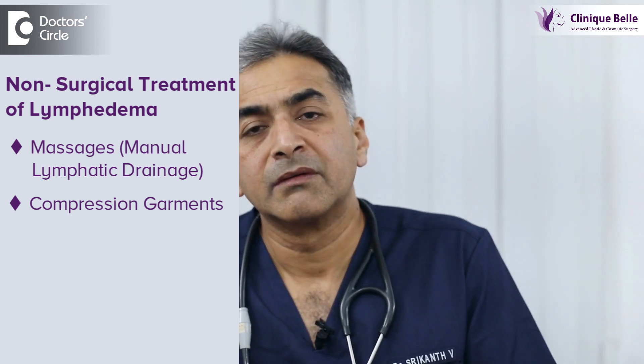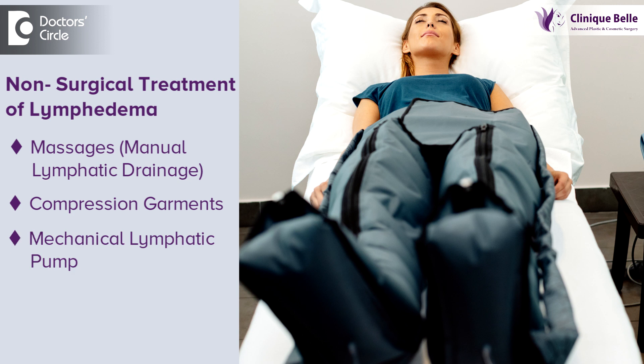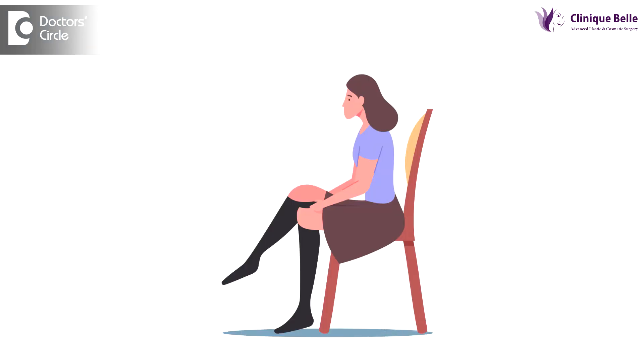If you do not want surgery, the other option is to use a mechanical lymphatic pump. These are specialized instruments which provide a gentle massage along the limbs, either the upper limb or the lower limb. You put on the sleeves and this device will gently massage the limb and your limb will become smaller. This has to be complemented with using a compression garment, which will help to control the lymphedema.